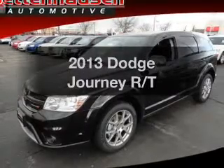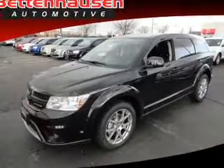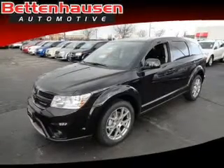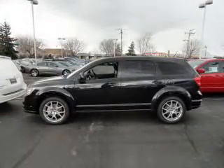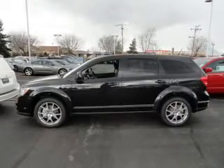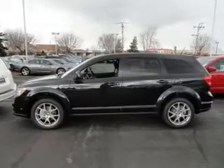Imagine yourself in this 2013 Dodge Journey. This is the set of wheels you've been looking for, with a reliable 6-cylinder engine. The powertrain includes all-wheel drive that responds smoothly to its automatic transmission. Stand out from the crowd with premium wheels.